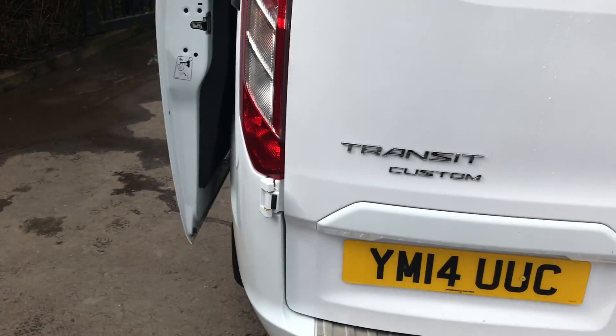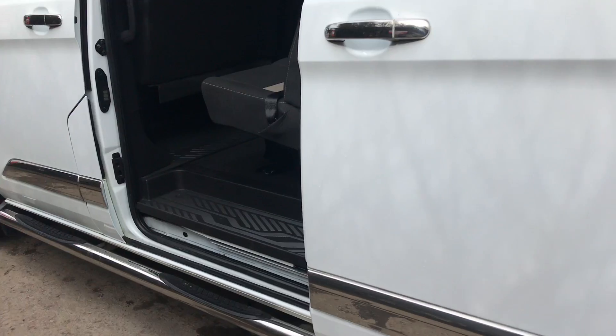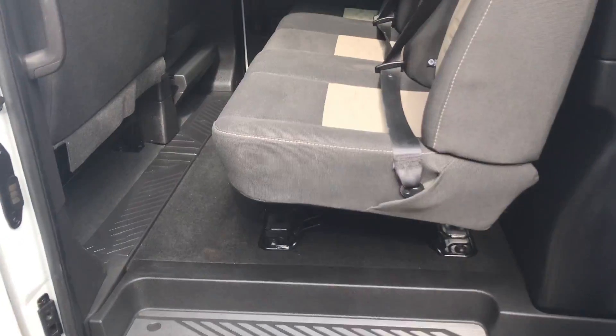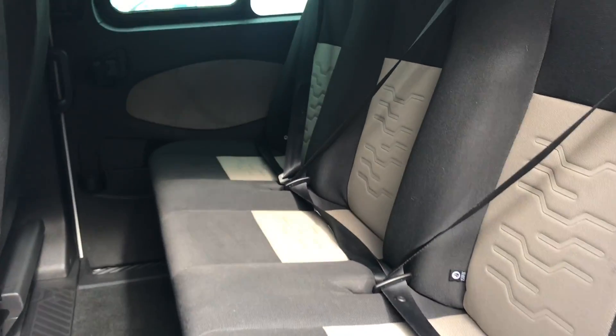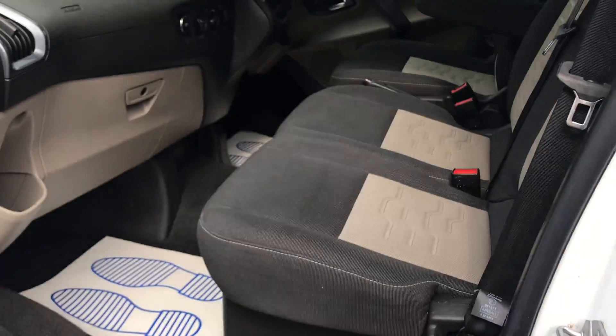This one's also got one owner from new, there's no VAT on this, and it's got three seats in the back there. I'll show you in the front — there's also three seats in the front.